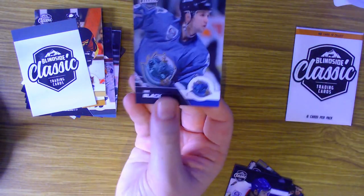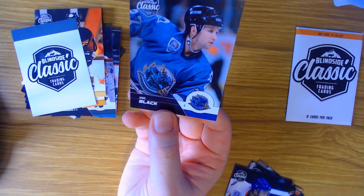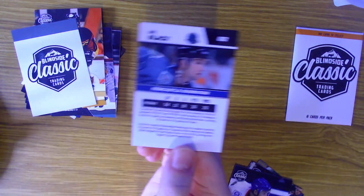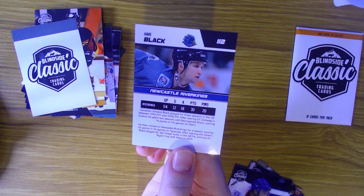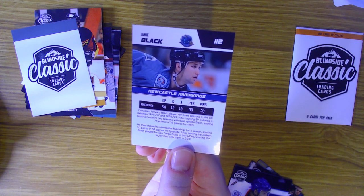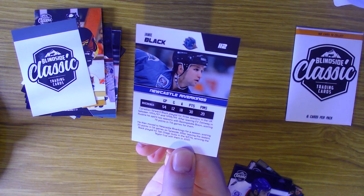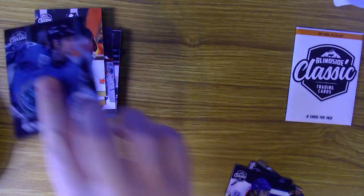Next we have Jamie Black for the Newcastle River Kings - I've never seen that logo before but I absolutely love it, it's beautiful. 30 points in 54 games for the River Kings. Canadian forward Black played three seasons in the UK - he left the Austrian league, spent two seasons with the Bison, moved to the Newcastle River Kings for a season, then went back to North America and won a Taylor Cup in 2001.